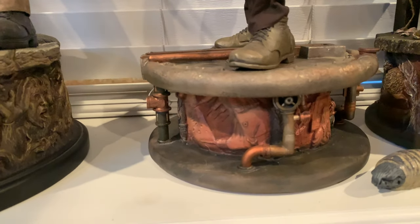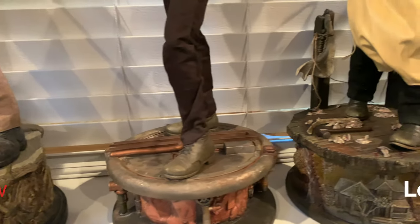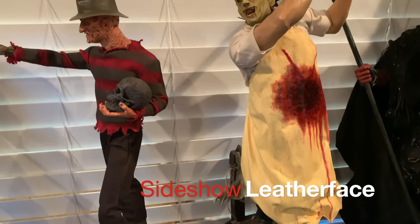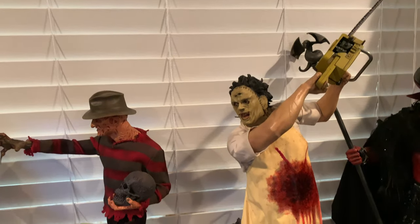Some awesome base work on all of these. And then moving over, Leatherface adding to the trio. The one I'm missing is a Mike Myers, but I do have a custom one on order that should be arriving in a few months.